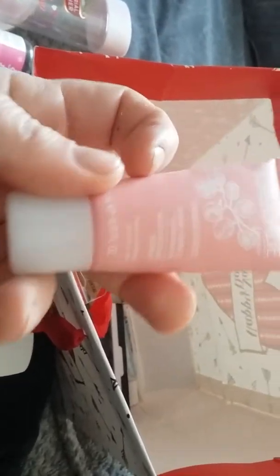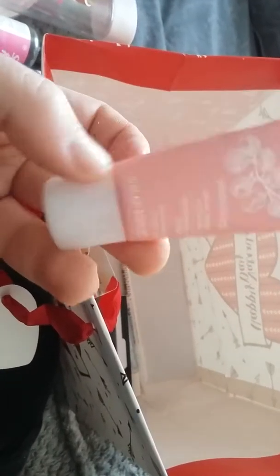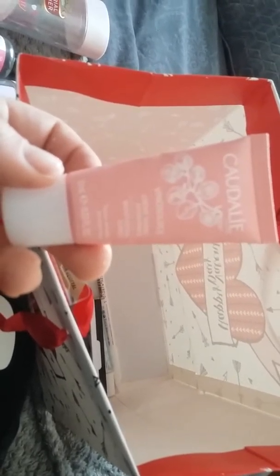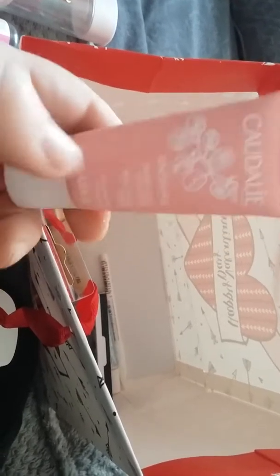There's this Snow Fairy from Lush. Imogen used it all up — she got it at Christmas time so that is now empty.